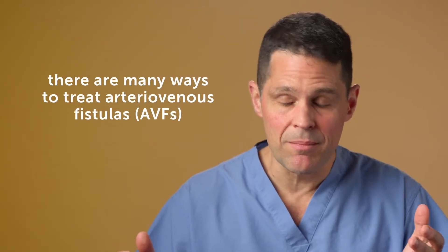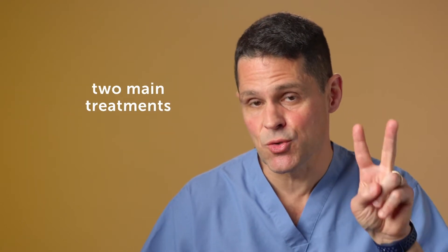One of the things we get asked right away is after a child has been diagnosed with an arteriovenous fistula — an AV fistula — what are we going to do about it? And there are many ways to treat them, but really it boils down to two treatments.